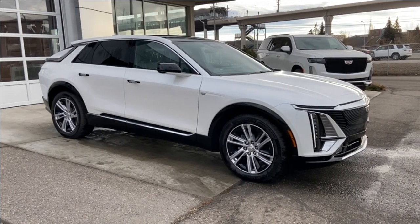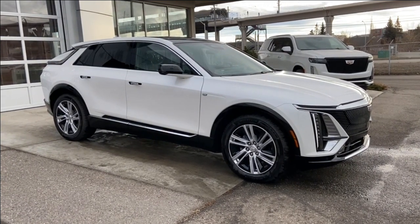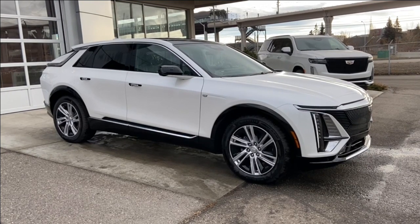Welcome to the brand new 2024 Cadillac Lyriq Tech in crystal white. This fully electric SUV is powered by an all-wheel drive system.